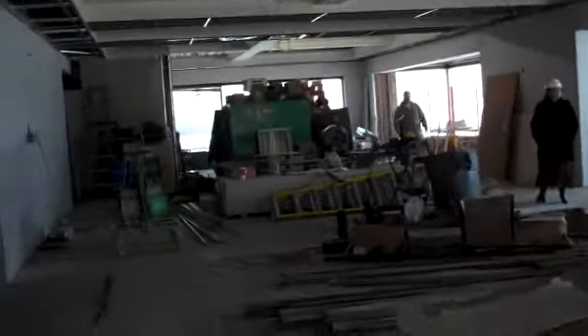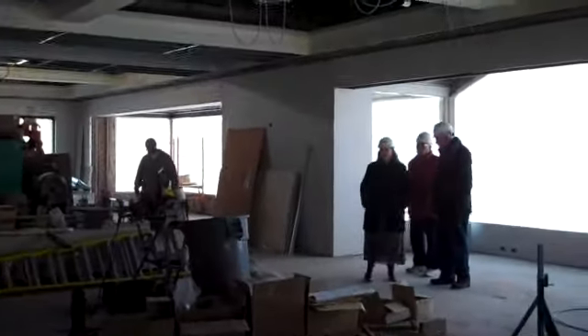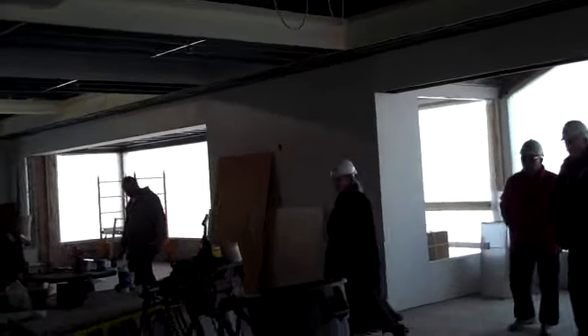This is the kitchen extension area. We'll start going in on Monday next week. This is the kitchen entrance.